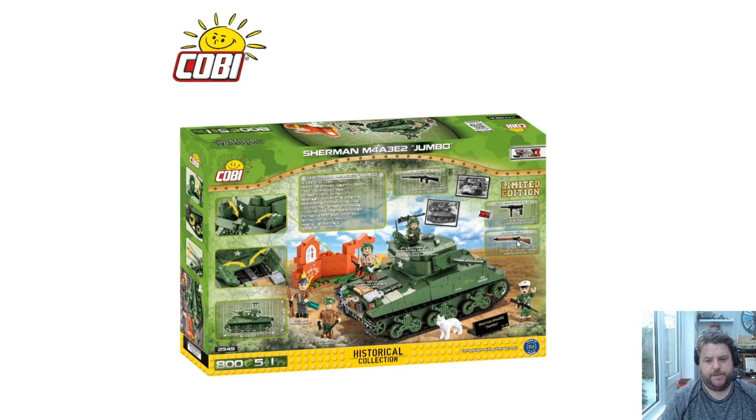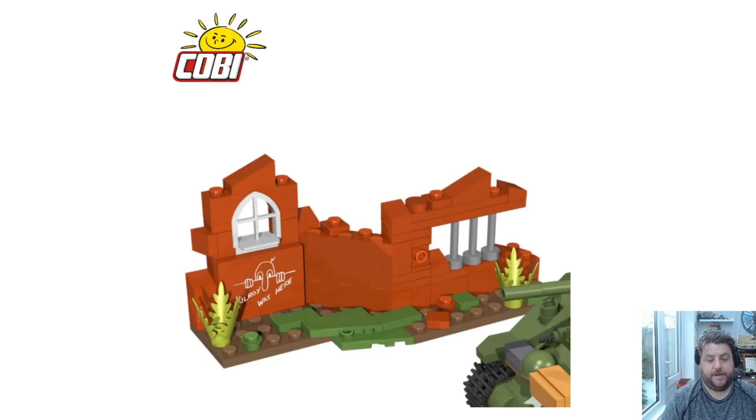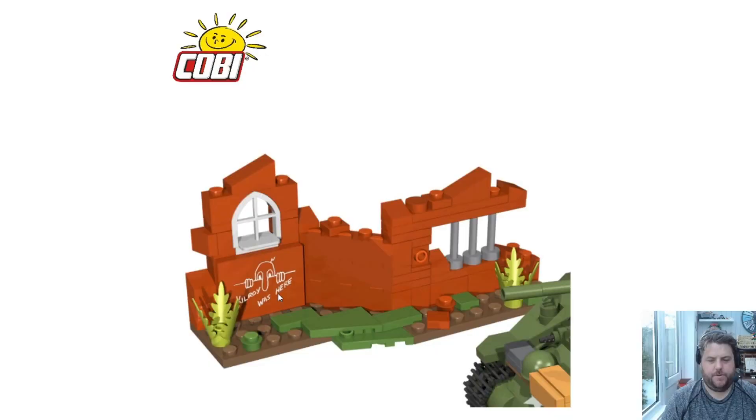Looking at more details: the back has lift-up hatches, engine compartment, some weapons, and the new jaw-molded rifle which is very nice. Here is more detail out of the box with various different mini dudes. Then we've got the building with some kind of plans, and then 'Kilroy was here' — this is the famous kind of comic guy from the war. They've included that, and I'll look up that history if I get this set.